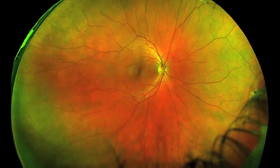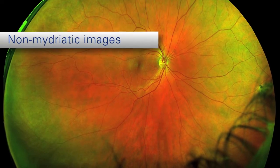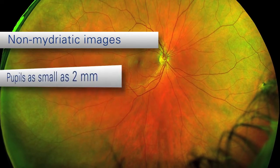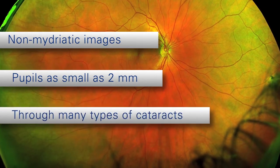The high-resolution digital OptoMap can be saved for future reference and monitoring. Non-mydriatic images can be captured through pupils as small as 2 millimeters, and the use of laser light allows imaging through many types of cataracts.